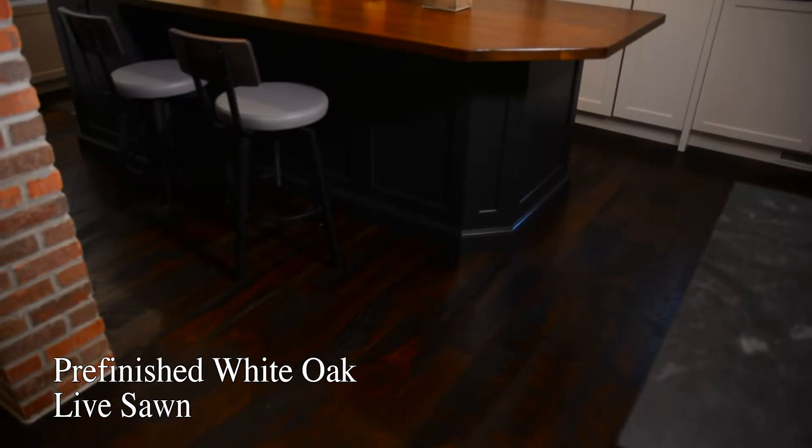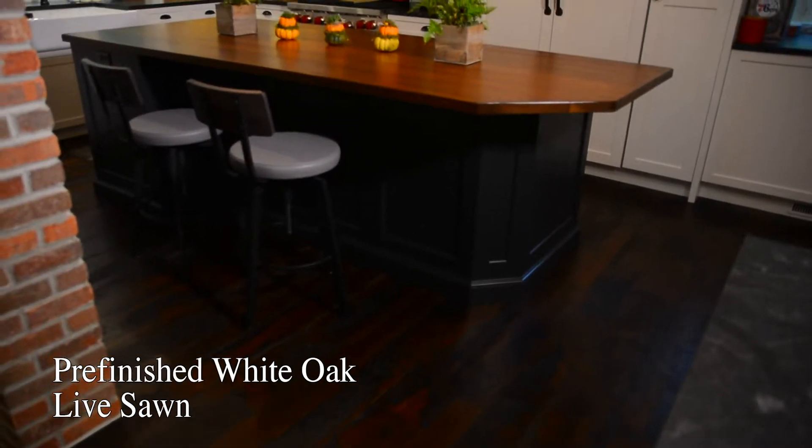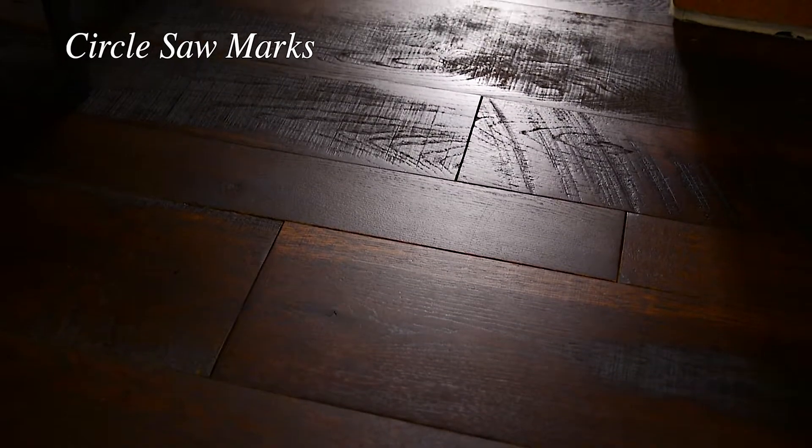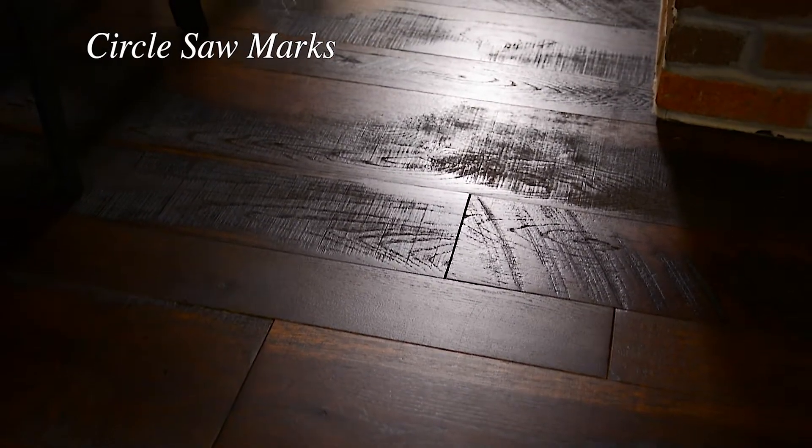Everybody that walks in is just amazed by the floors — they love the color, they love the finish, they ask if they're old. Our hope was that when you walked in, you'd feel like it had always been there.